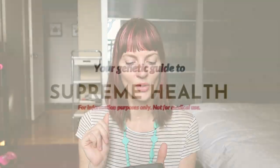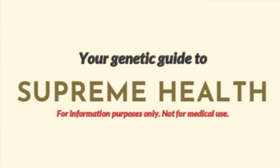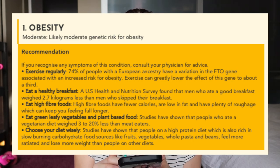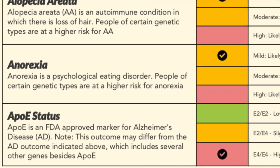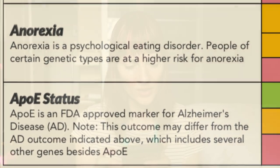Next we're going to go to your genetic guide to supreme health. I have a moderate likelihood for obesity, moderate for type 2 diabetes, and for heart disease. Those are all kind of tied together, so I've got to watch my diet for that. And here's a high one: APOE status. APOE is an FDA-approved marker for Alzheimer's disease — and that's a high risk for me?